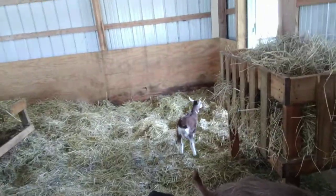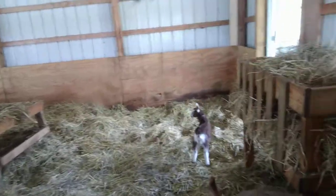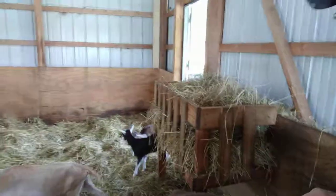Look at them go! It's a much bigger area now and they'll pad all that hay down. I'll probably empty the feeder and give them new hay up there, but that's it — part three.